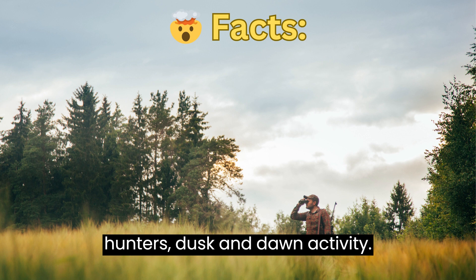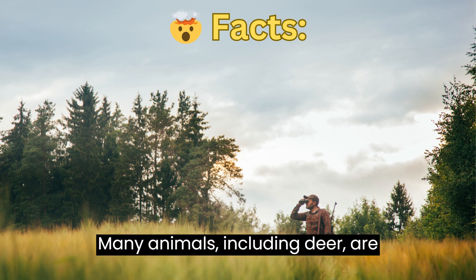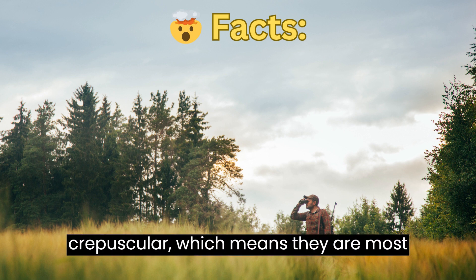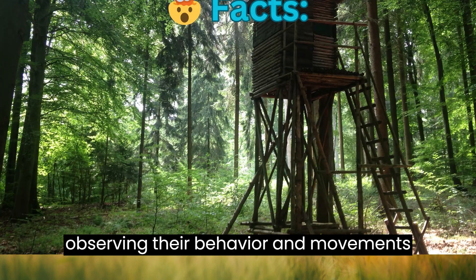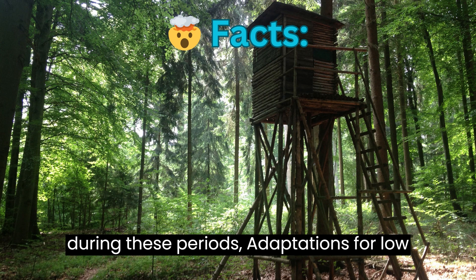Dusk and Dawn Activity. Many animals, including deer, are crepuscular, which means they are most active during the dawn and dusk hours. Binoculars are invaluable tools for observing their behavior and movements during these periods.